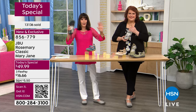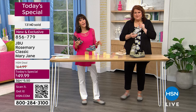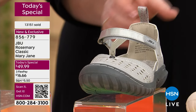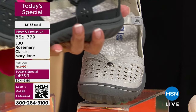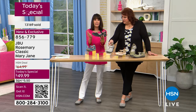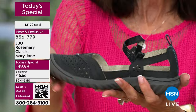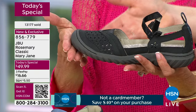We're at 13,000 spoken for, with hundreds calling right now. The black has only about 1,800 left; the tan about 1,400; the gray is very limited. This is the last full hour for Jambu today. Looking at it from the side, you can see it's not flat — it follows the contour of the foot with a little lift in the toe for that natural rocking motion when you walk.